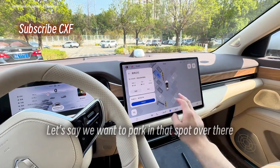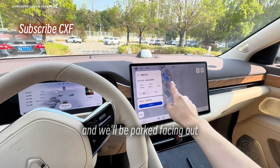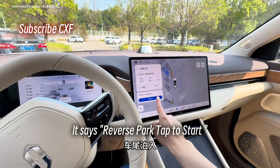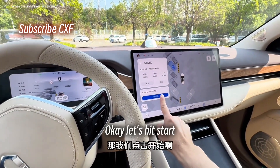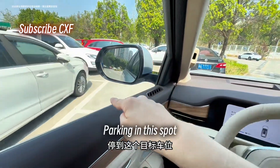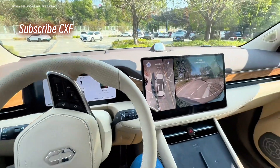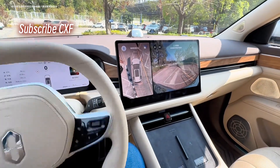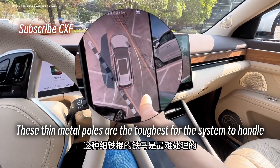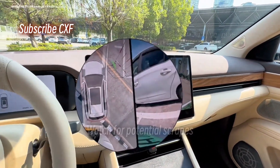Let's say we want to park in that spot over there. There's a fence on the right and we'll be parked facing out. Pulling in forward might be a bit trickier, but let's give it a shot. It says 'reverse park — tap to start.' Let's hit start. Parking in this spot, facing out. These thin metal poles are the toughest for the system to handle — watch for potential scrapes.